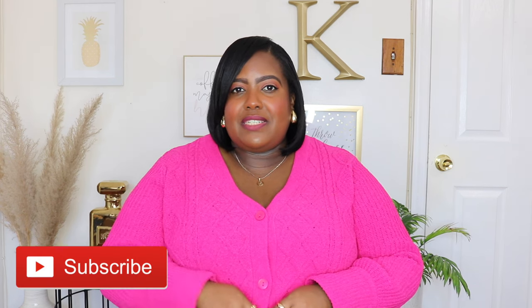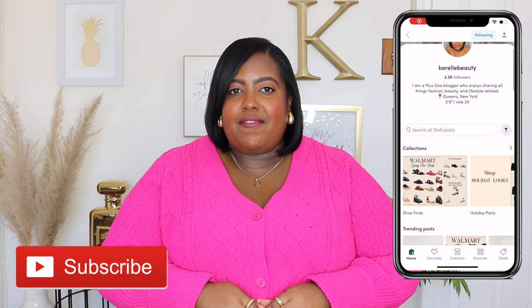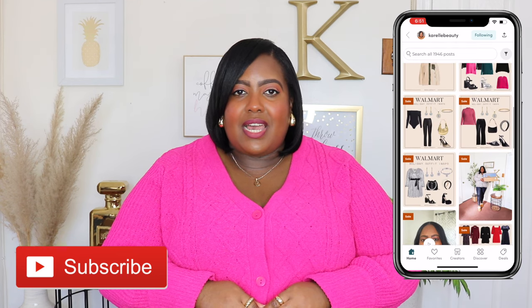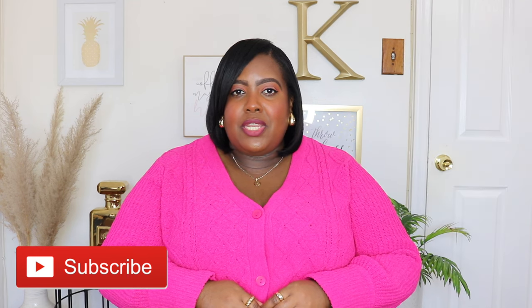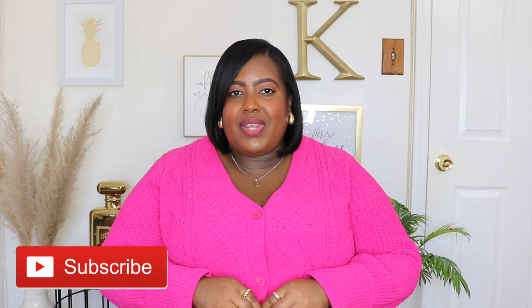Thanks for watching guys! Don't forget to like, subscribe and share, and comment down below which pieces were your favorite. If you're not following me on the LikeToKnowIt app, go ahead and give me a follow over there — I do post new arrivals, outfit ideas, restock alerts and so much more. I also post that on the community tab here on YouTube. I'm going to have everything linked down in the description box and I'll see you in my next video. Bye guys!